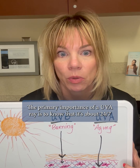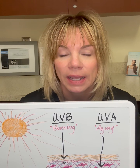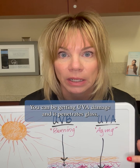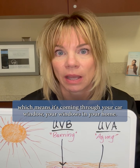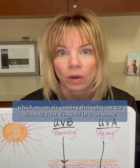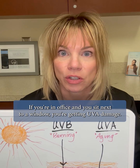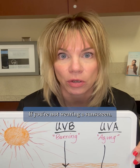The primary importance of a UVA ray is to know that it's out 24/7. It's out on cloudy days. Any season, you can be getting UVA damage, and it penetrates glass, which means it's coming through your car window, your windows in your home. If you're in an office and you sit next to a window, you're getting UVA damage if you're not wearing a sunscreen.